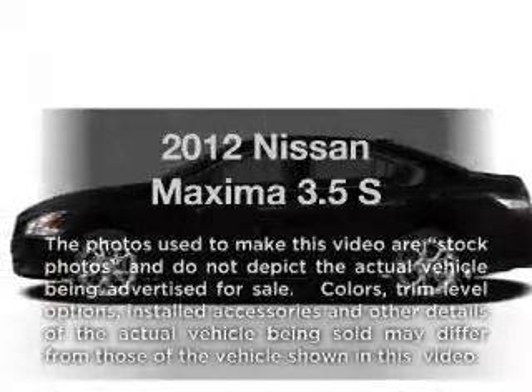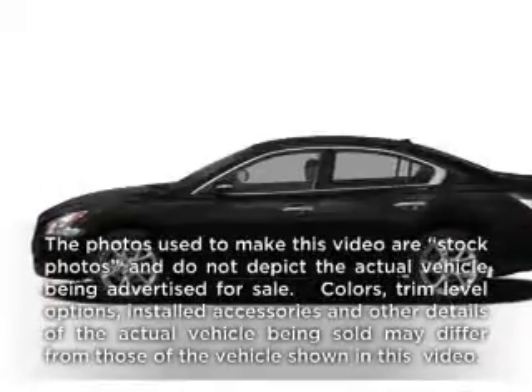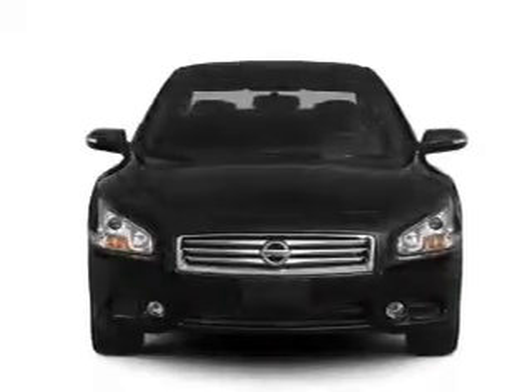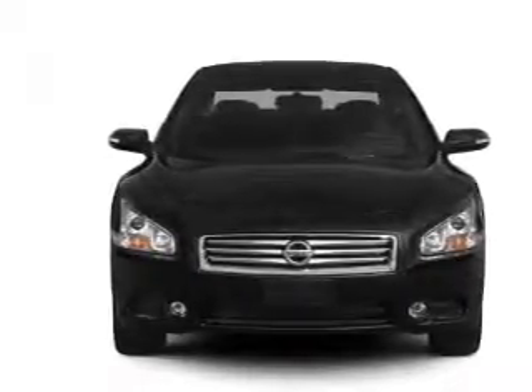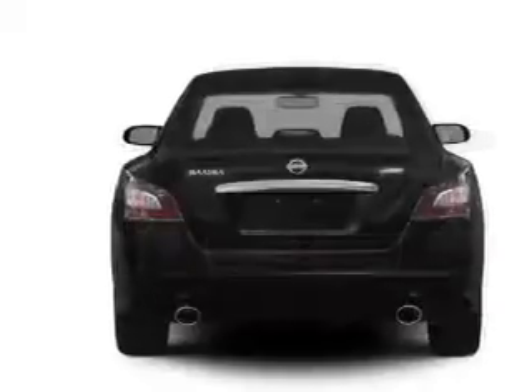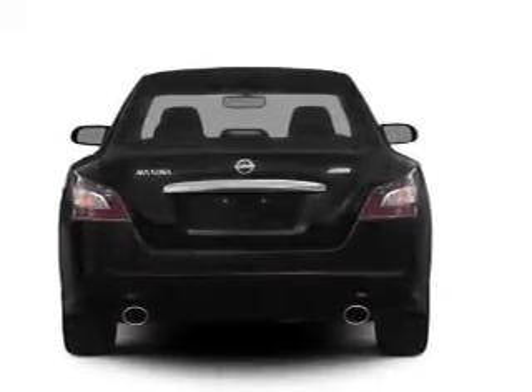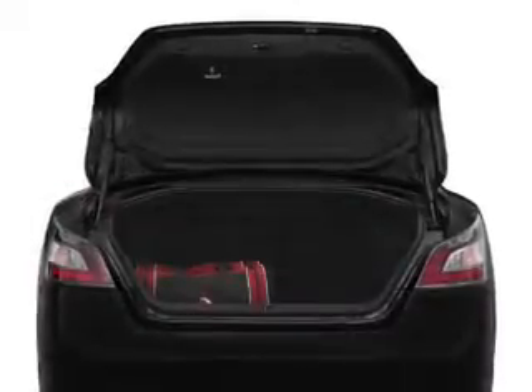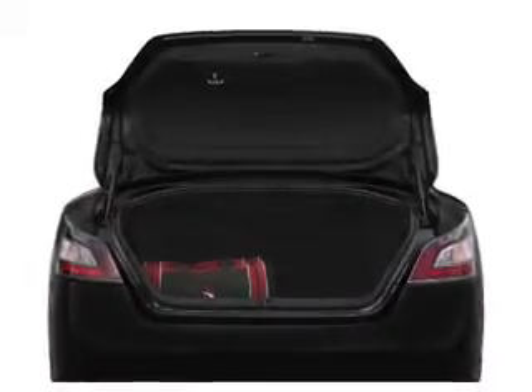Imagine yourself in this 2012 Nissan Maxima. If you're looking for an automobile with great attributes, look no further. With a solid six-cylinder engine that responds smoothly to its automatic transmission, premium wheels lend a distinctive appearance. You will appreciate the safety feature of anti-lock brakes. Let the outside in with a built-in sunroof.